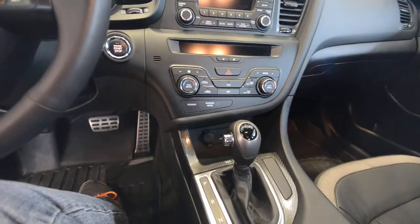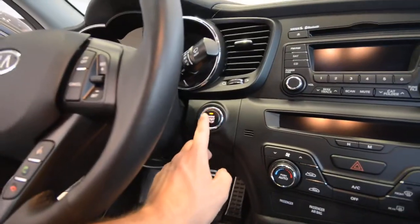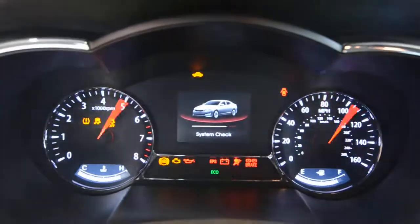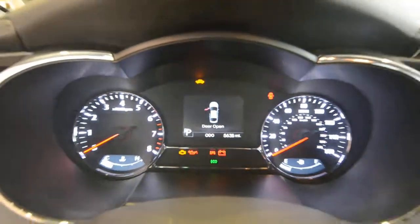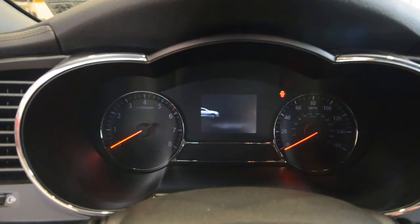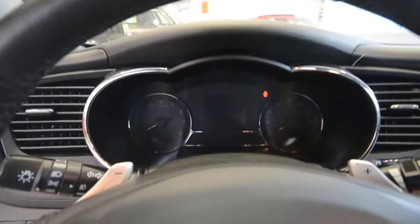Another feature that comes with the keyless entry is the push-button ignition. When you start it, it welcomes you and runs a system check on a nice high-definition display. And when you turn it off, it says 'Thank you, see you again' — this Kia enjoys your presence!